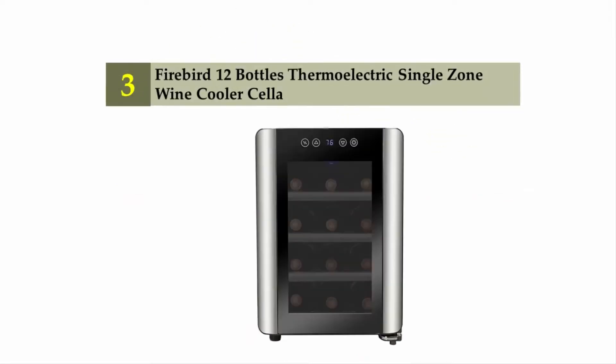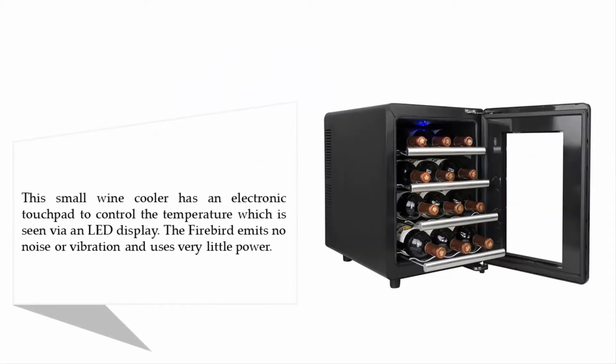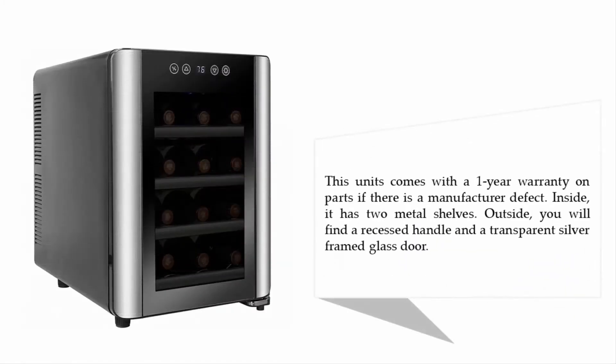Halfway through our list at number three: the Firebird 12-bottle thermoelectric single zone wine cooler. This small wine cooler has an electronic touchpad to control the temperature, which is seen via an LED display. The Firebird emits no noise or vibration and uses very little power. This unit comes with a one-year warranty on parts for any manufacturer defect.